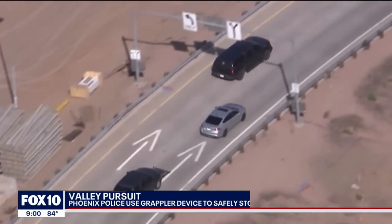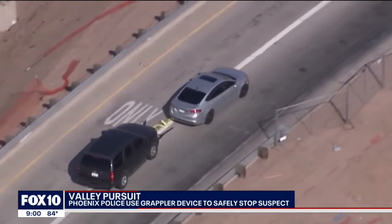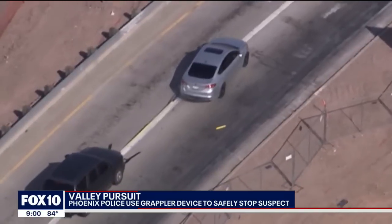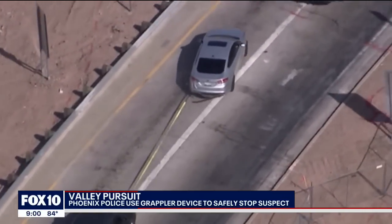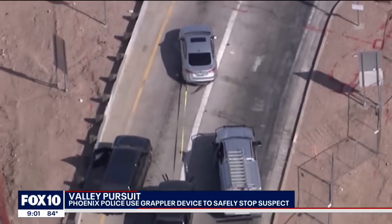This is exactly where that pursuit came to an end. Police used a grappler, which is basically a device that wraps around the suspect's tire and safely brings them to a stop. Tonight, we spoke with the inventor of that device who says he's pretty proud at how his hard work paid off today. It was a job well done for the Phoenix Police Department as they ended an hours-long police pursuit using this grappler system.